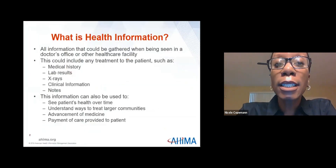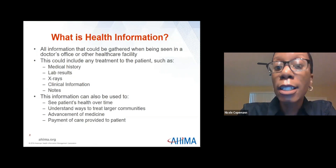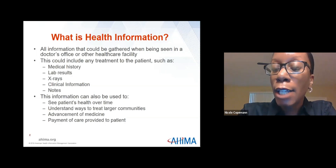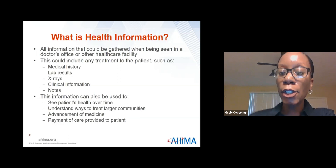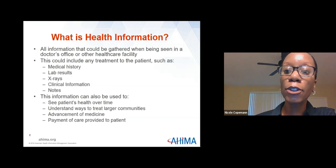First, we need to define what is health information. It's all information that could be gathered when being seen in a doctor's office or other health care facility. It's related to a person's medical history, including symptoms, diagnosis, procedures, and outcomes. Health information records include patient histories, lab results, x-rays, clinical information, and notes. A patient's health information can be viewed individually to see how a patient has changed, and it can also be viewed as part of a larger data set to understand how a population's health has changed and how medical interventions can change health outcomes.